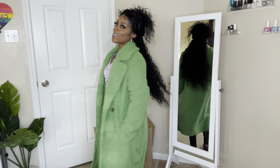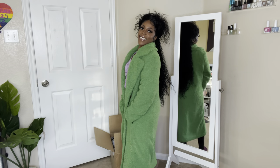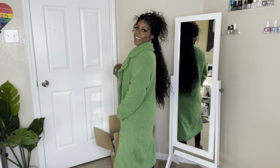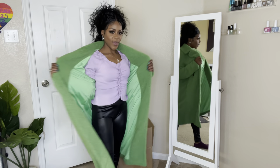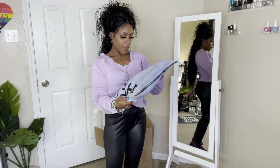Girl, come on, Shein, stop playing! This is cute y'all, this is real cute. I am loving it — and it feels so soft. This is real cute, let's get into the next one.